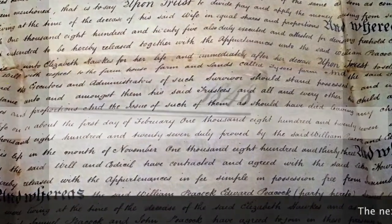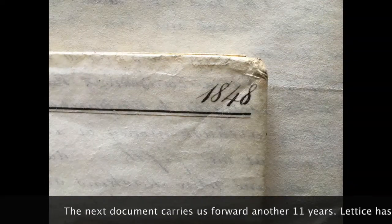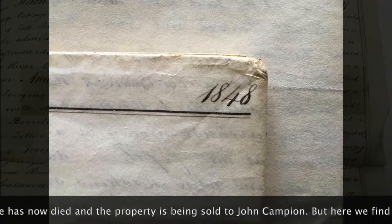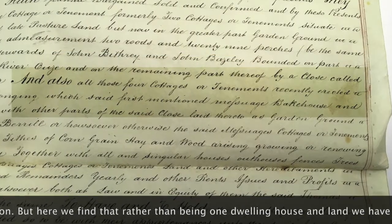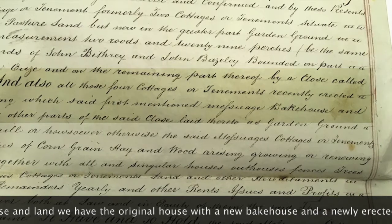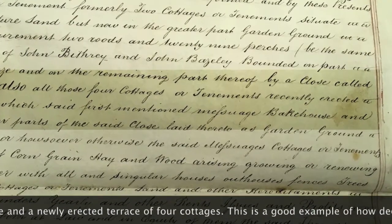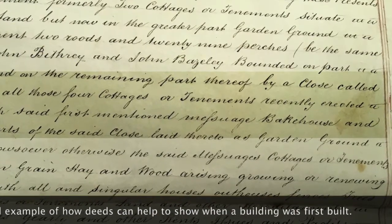The next document carries us forward another 11 years. Now Lettice has died, and the property is being sold to John Campion. But here we find that rather than being one dwelling house and a piece of land, we have the original house with a new bakehouse, and a newly erected terrace of four cottages. This is a good example of how deeds can help to show when a building was first built.